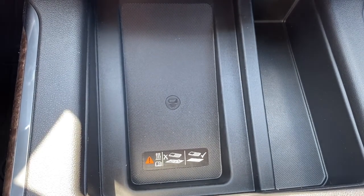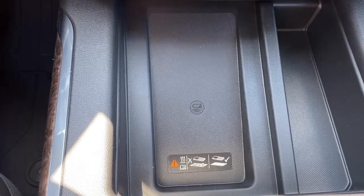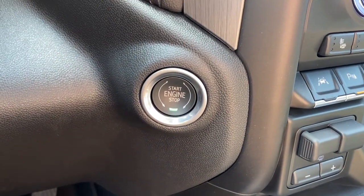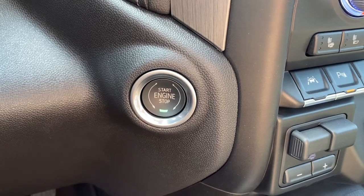This is our wireless charging pad — simply place your phone on the charging pad and it will charge your phone for you. This is our engine push start button. Apply pressure to the brake and hold the button down, and it will start the truck.